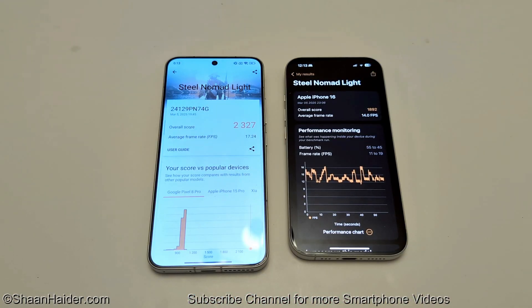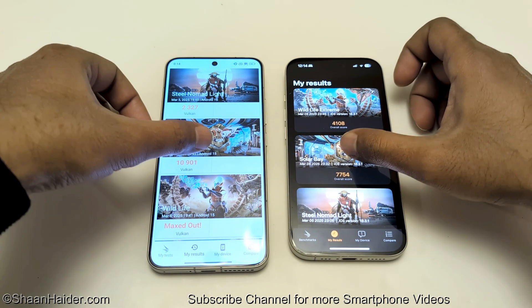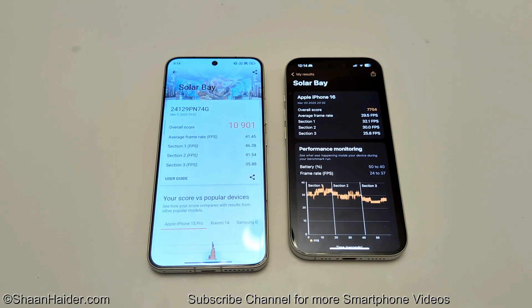Now if we go to 3DMark — in Steel Nomad Light, the Xiaomi 15 scored 2,327 with an average FPS of 17.24, while the iPhone 16 got 1,892 with 14 FPS on average, so Xiaomi 15 wins. In Solar Bay, Xiaomi 15 scored 10,901 points with an average FPS of 41.45, while iPhone 16 got 7,754 with an average FPS of 29.5, so Xiaomi 15 wins again.